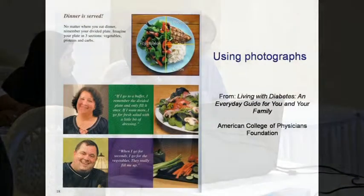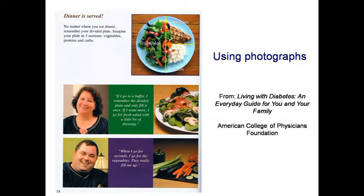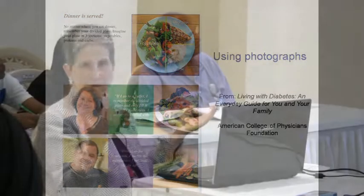Here's another example. This was from a diabetes guide — an excellent one put out by the American College of Physicians, written in a very clear way. One thing I especially liked is that it uses real food and real pictures, and real people. There are usually just drawings or something. They also have little quotes, little anecdotes — a mini version of a story. The guy is saying, 'When I go for seconds, I go for the vegetables. They really fill me up.' So there's some version of a story in there, and photographs too. They just took real food, used a camera, and did it.